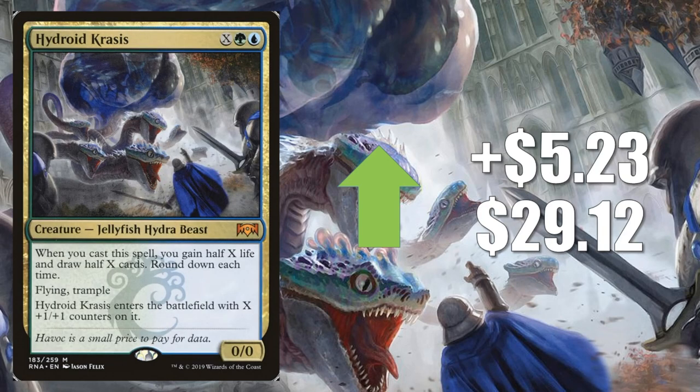Number 1 is Hydroid Krasis, up $5.23 to $29.12. This card is still amazing — great last season, the season before, and it's going to be great this season too. It's in the Lands decks, which is part of why the price is being driven so aggressively. If something happens to those decks, it will probably stabilize or come down a little, but it still sees play in many other Standard decks — ramp builds, Bant Hero, and more. It also sees a little play in Legacy and Modern.